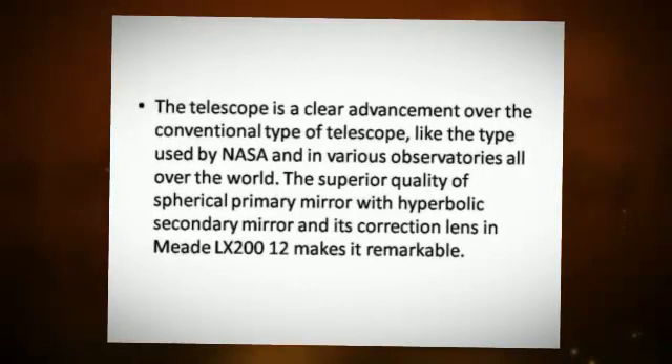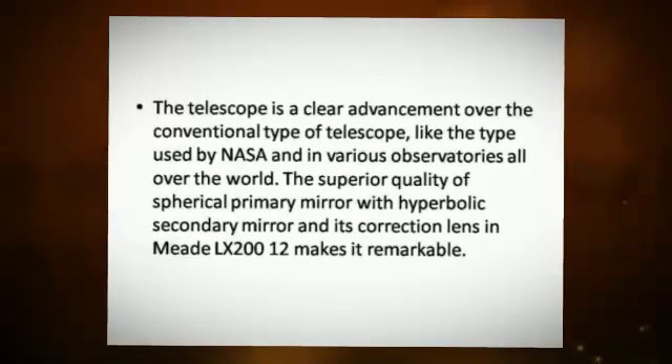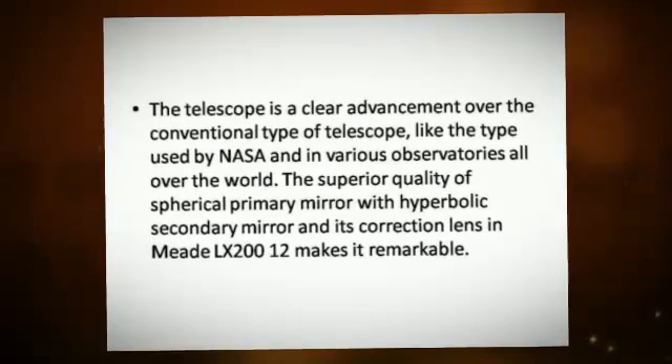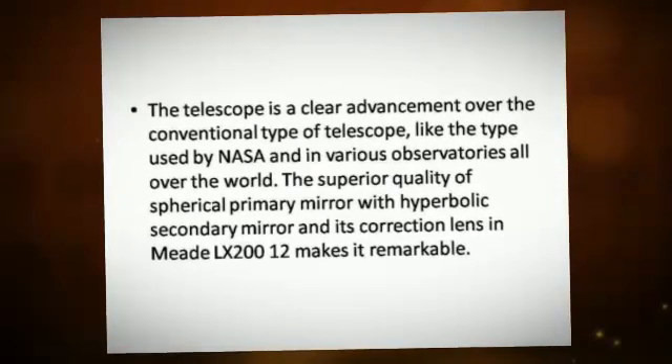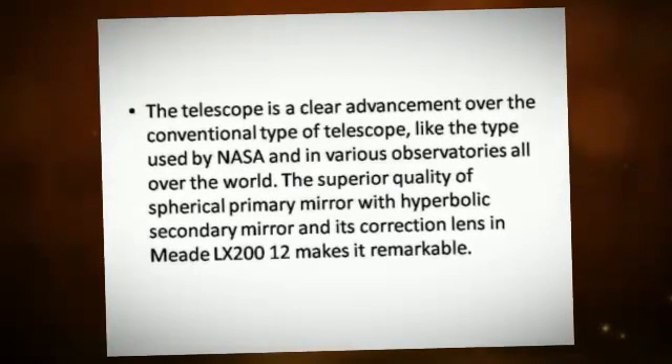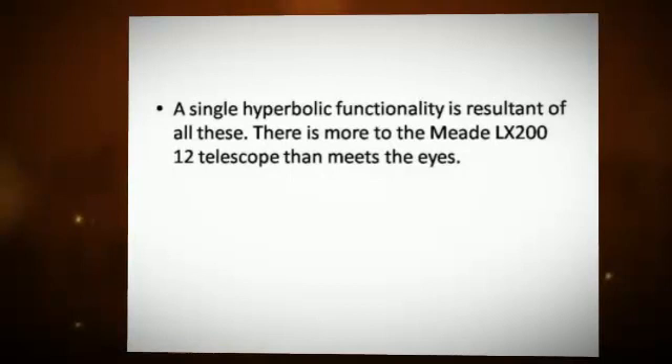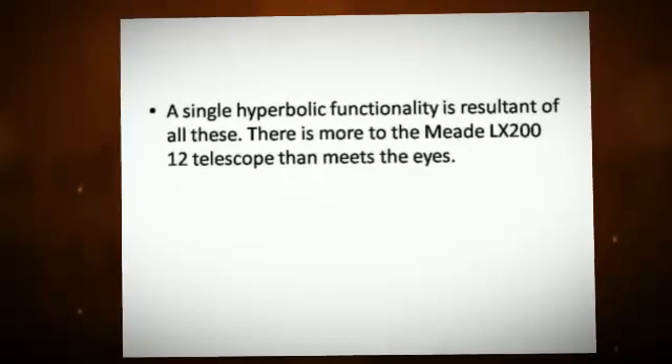The superior quality of the spherical primary mirror with a hyperbolic secondary mirror and its correction lens in the Meade LX-200-12 makes it remarkable. A single hyperbolic functionality is the result of all these elements combined.